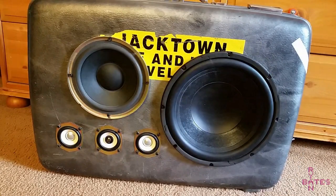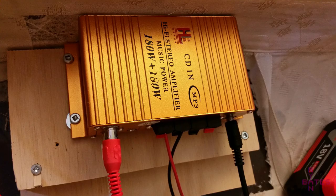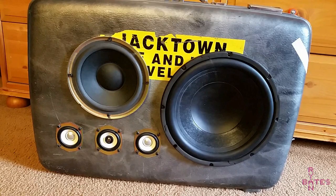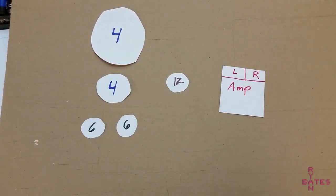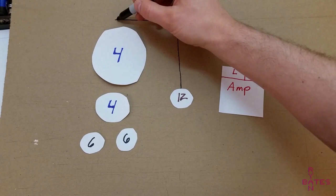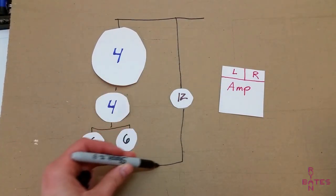These speakers have a different impedance, and this incredibly cheap amplifier I came across requires 4 to 8 ohms impedance, so we have to figure out a way to get them to work together. The plan is to arrange these speakers in a combination of series and parallel so the equivalent resistance matches the amp's acceptable impedance range.